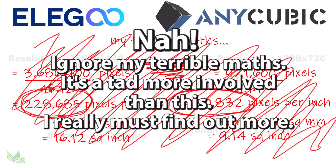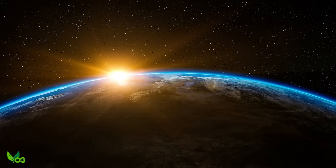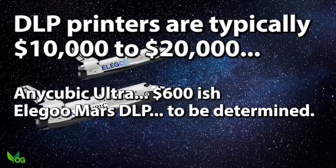Either way it seems, as I desperately hoped, that the DLP domestic space race has begun, with Anycubic and Elegoo each bringing this fantastic technology to the budget end of the market.